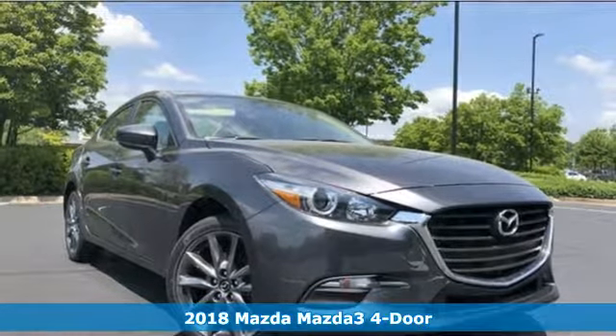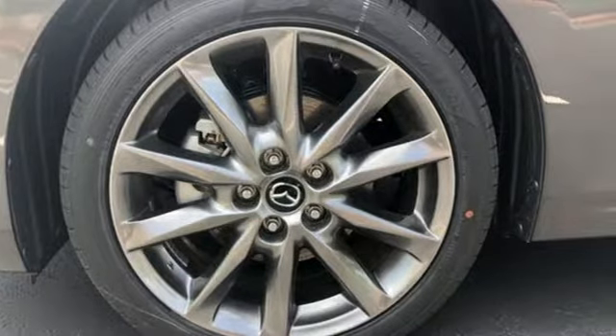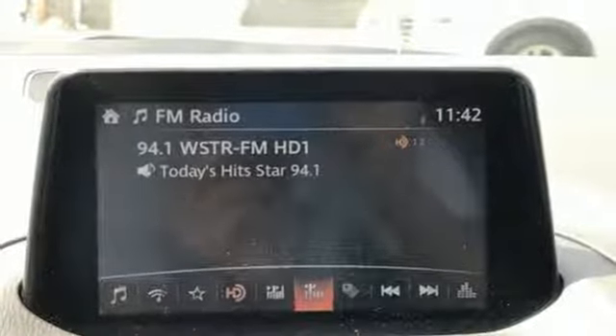And it comes with all the amenities you need: Bluetooth wireless audio streaming, power heated mirrors, dual-zone climate control, driver and passenger front and seat-mounted airbags, and advanced keyless entry.